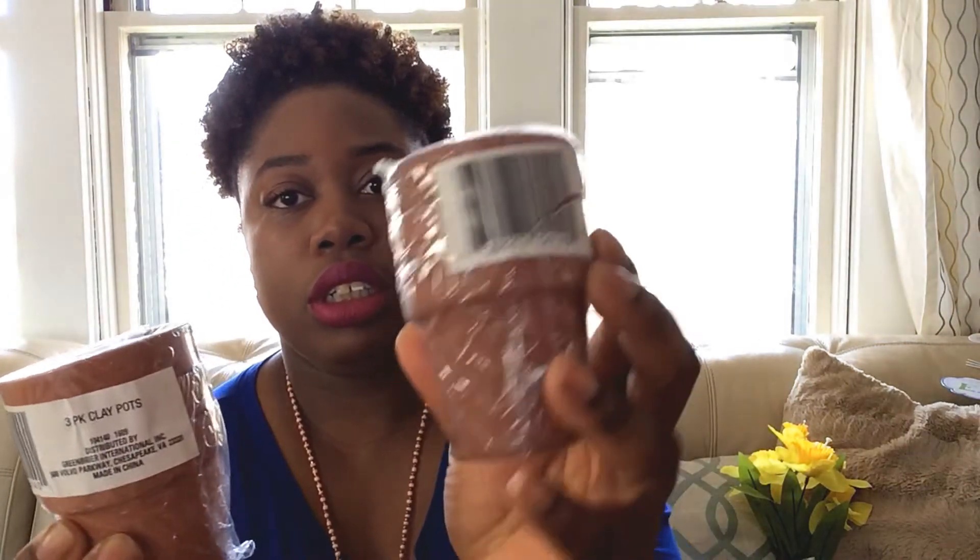I also purchased these clay pots — they come three for a dollar — for my wreath.